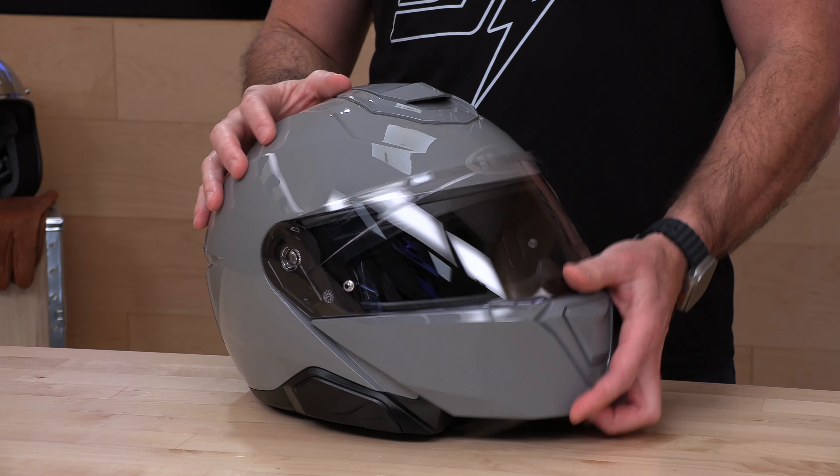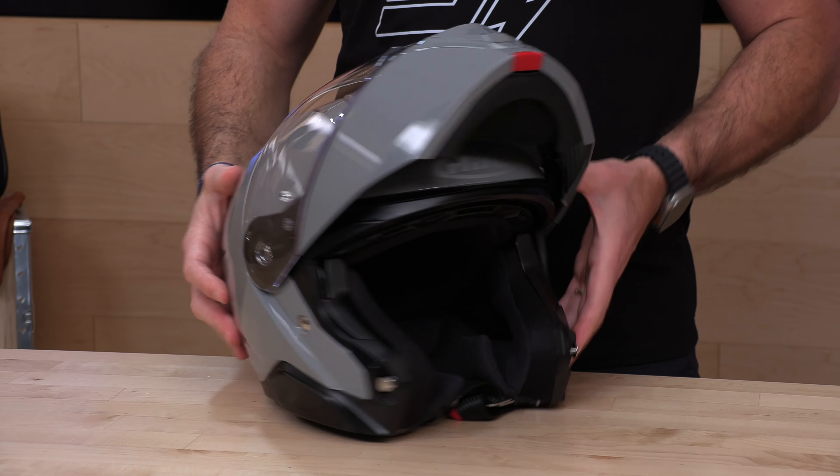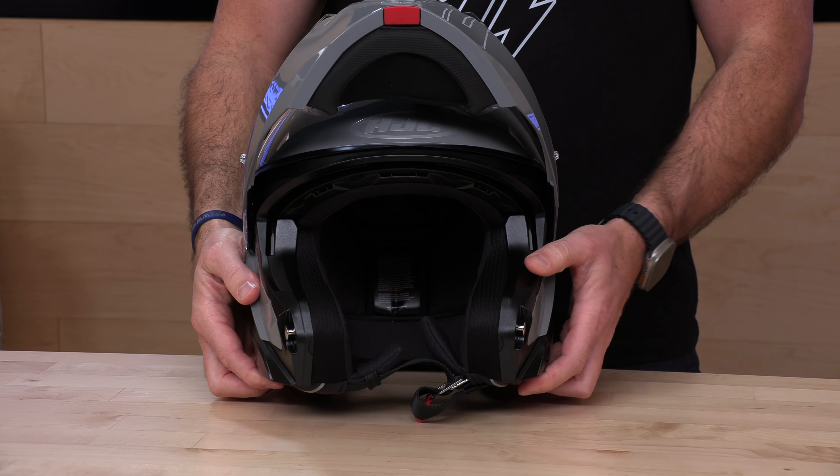A lot of you are really going to enjoy this helmet. It's a polycarbonate shell that weighs three pounds, 13 ounces — or 1,720 grams — for the DOT version sold here in the United States. It is modular, so yes, the chin bar comes up. That's kind of the whole point. And we have that drop-down sun visor.